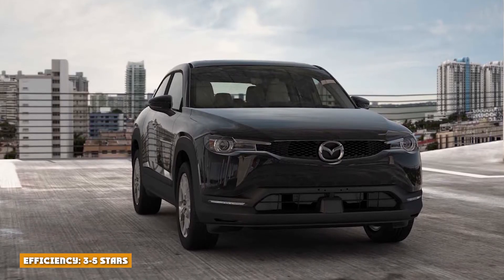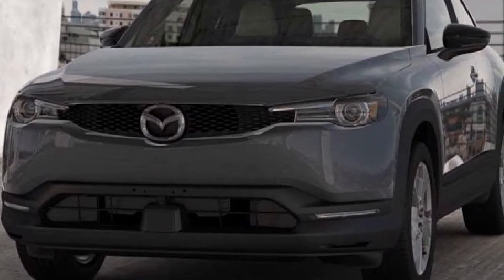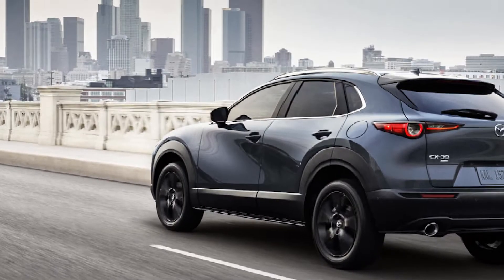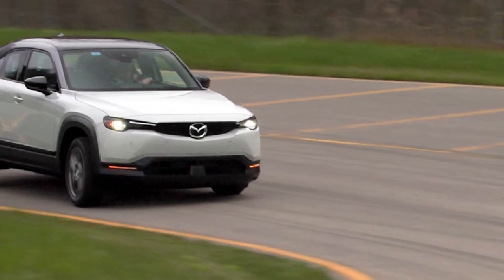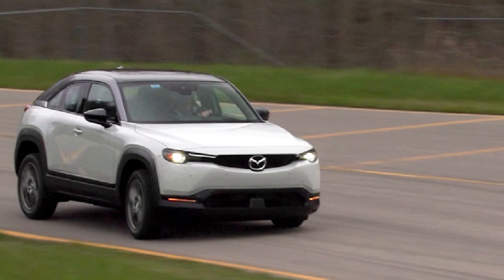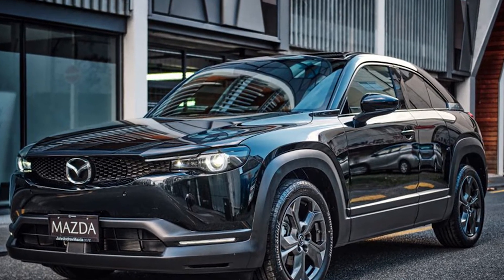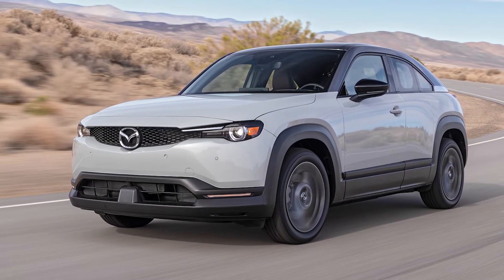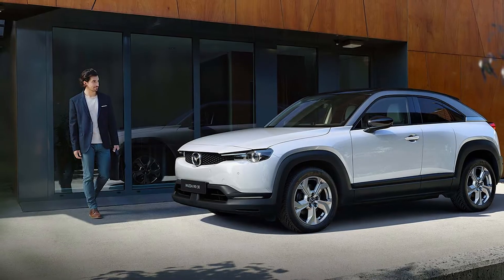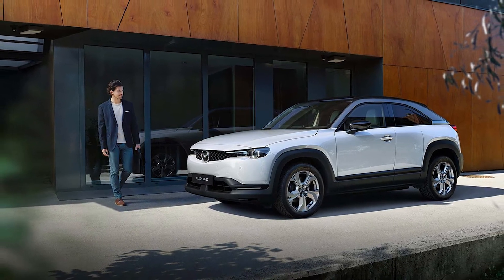Efficiency — 3.5 stars. The MX-30 offers a disappointing EPA-estimated 100 miles of range. Unfortunately, that figure places it at the bottom of its class, with some electric cars producing as much as 500 miles. Many shoppers will want at least 200 miles — the Volkswagen ID.4 and Kia Niro EV offer more than 200 miles of range. Highway driving is where the MX-30 really loses most of its range; we saw maybe 70 miles of cruising at speed before needing to plug in. Around town the car was much more efficient, consistently returning more than the 100-mile estimated range. Over our week with the car — 181 miles of testing — we averaged 3.2 miles per kWh in more city driving than freeway, which would easily beat the 100 miles of range.